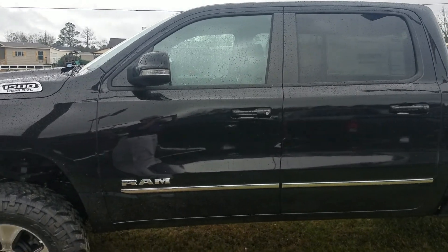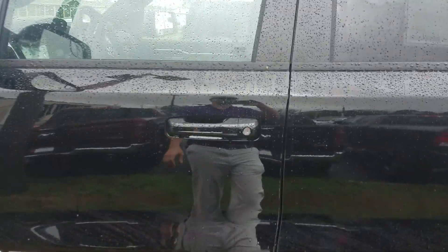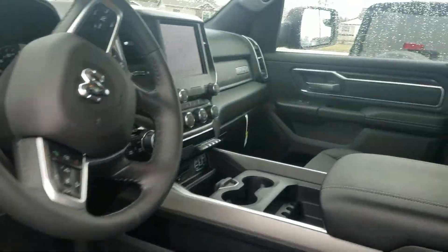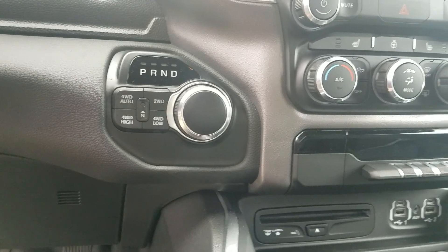This is going to be a 5.7 liter Hemi V8 engine, all black interior, you've got it jacked up. And if you'll take a look here on the inside, you will see that you've got about just about everything you can have in this truck — your 8.4 inch Uconnect screen, dual climate control, four wheel drive that flips with just a touch of a button.